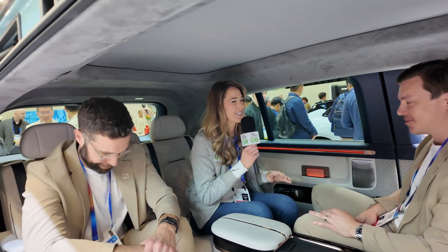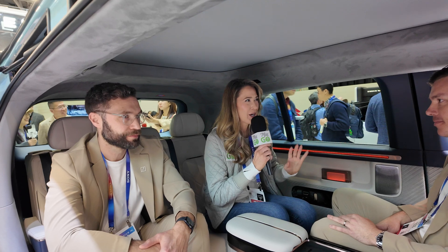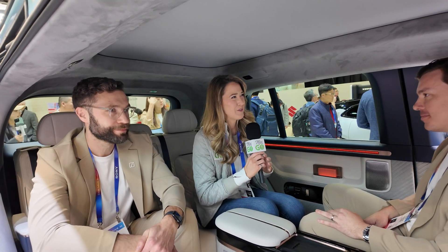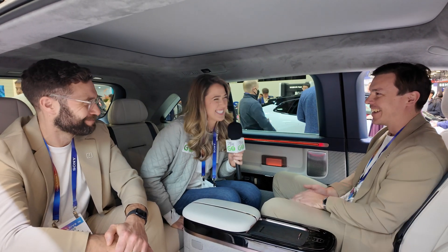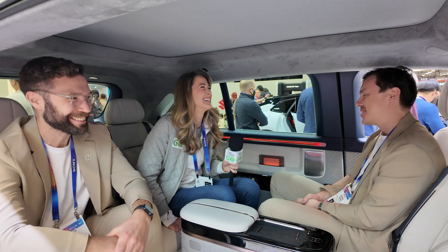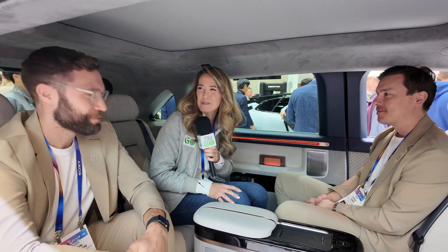I could not agree more, and I really appreciate you two spending some time with us today. You have cars on display here in North America, and I'm really hoping that eventually we'll be able to see your cars on the streets here in America. Their response: We will see. And 'we will see' is a good enough answer for me. Thank you both for spending some time with us and giving a little bit of insight.